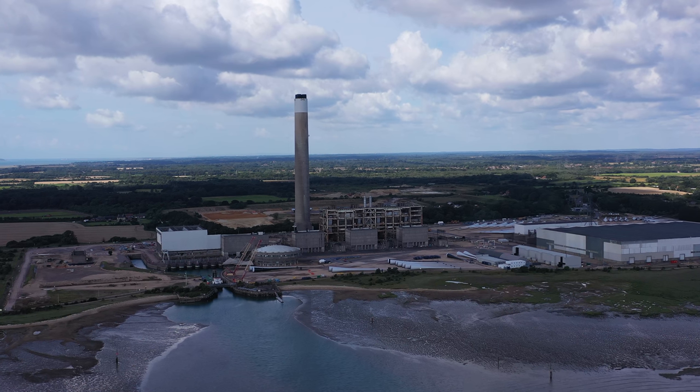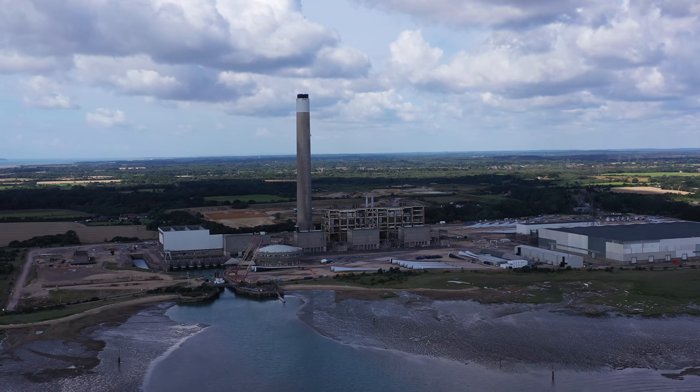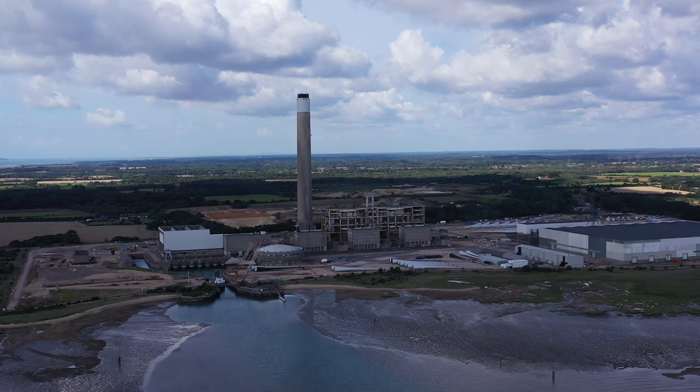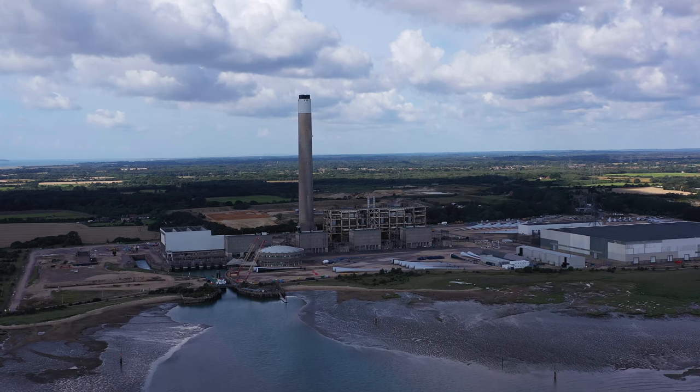It's featured in many films — Star Wars, Mission Impossible, and Rollerball — and the circular building you can see at the bottom of the chimney is the key feature of many of these films. The chimney is not being demolished at the moment; it's just going to be the generation hall to the right-hand side.